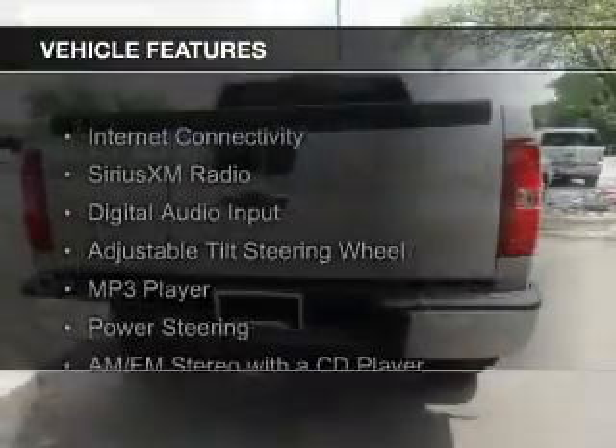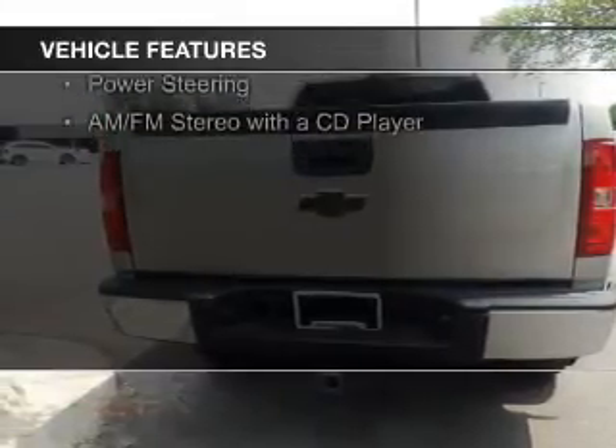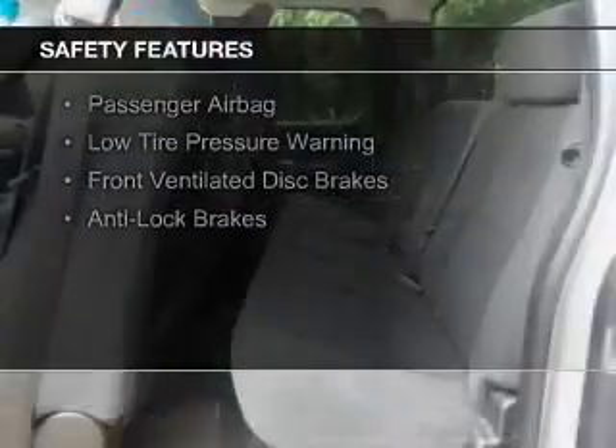The features include internet connectivity, Sirius XM satellite radio, digital audio input, an adjustable tilt steering wheel, an MP3 player, power steering, and an AM-FM stereo with a CD player. Safety was made a priority with these features.